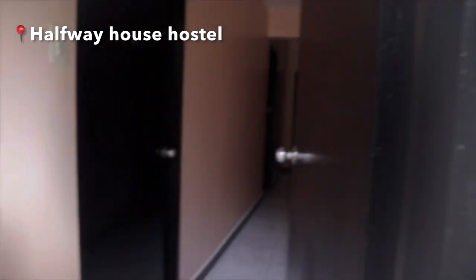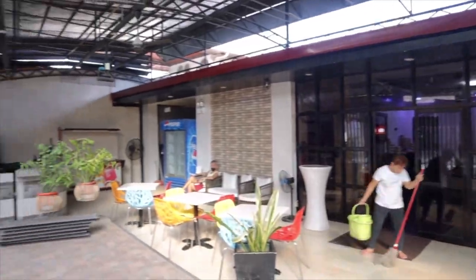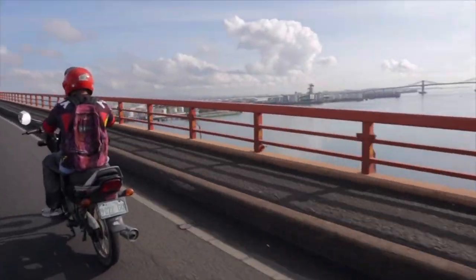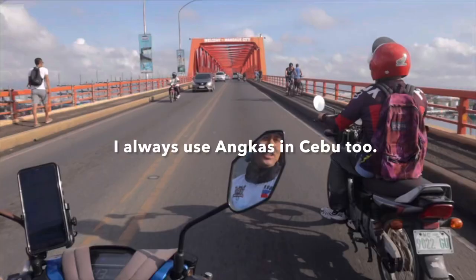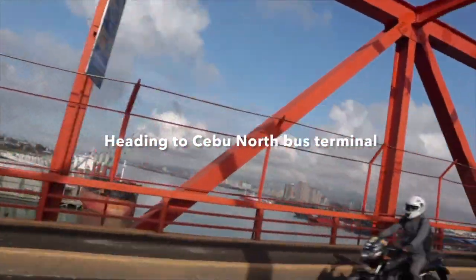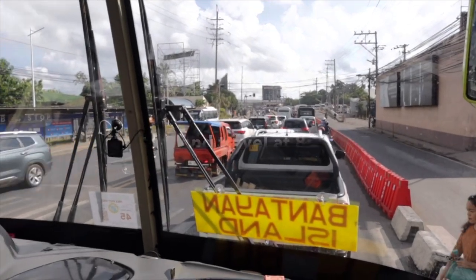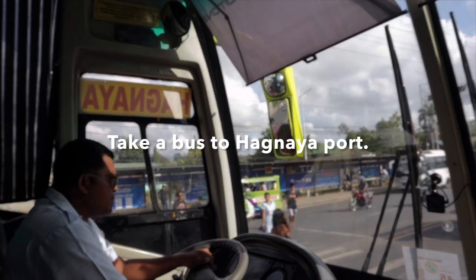I can't show you the hostel inside because some people are still sleeping. I arrived last night around 11:30 because my flight was delayed by one hour. When I woke up, I got ready to go to the Cebu North Bus Terminal to take the bus going to Bantayan.